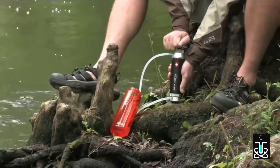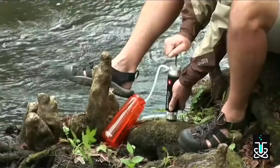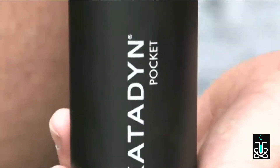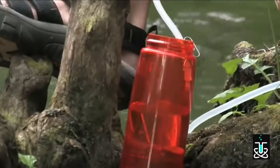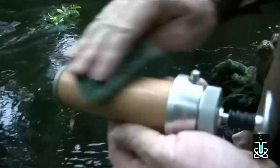The Pocket filter is very easy to use. Simply place the input hose and pre-filter into untreated water. Connect the output hose to your water container and pump. The ceramic filter removes harmful microorganisms and sediment. The Pocket filter performs in the most challenging conditions and is easily cleaned to restore flow rate.